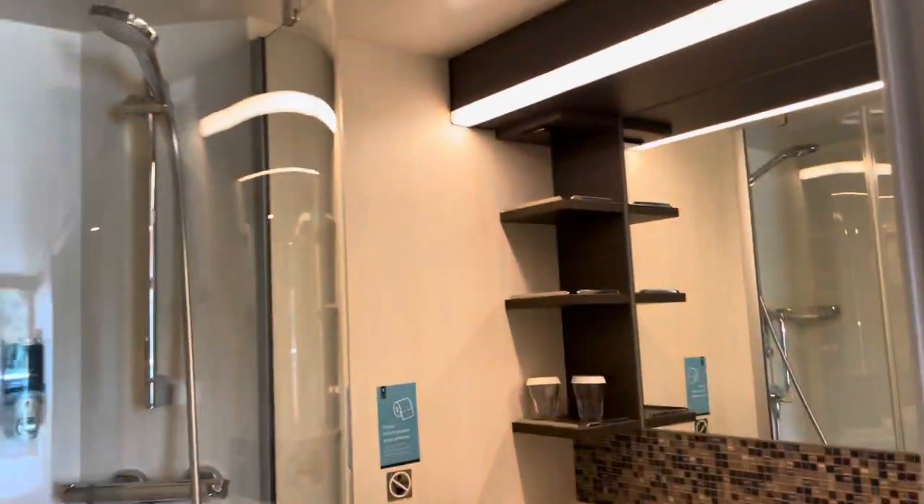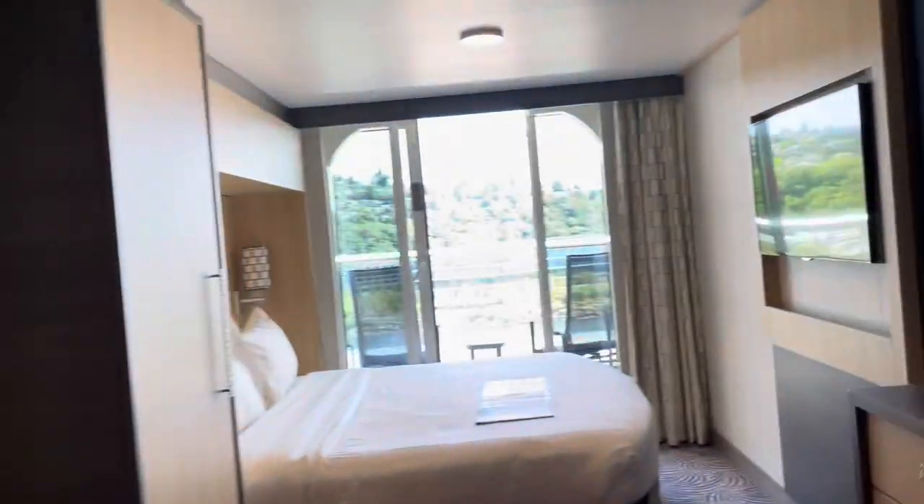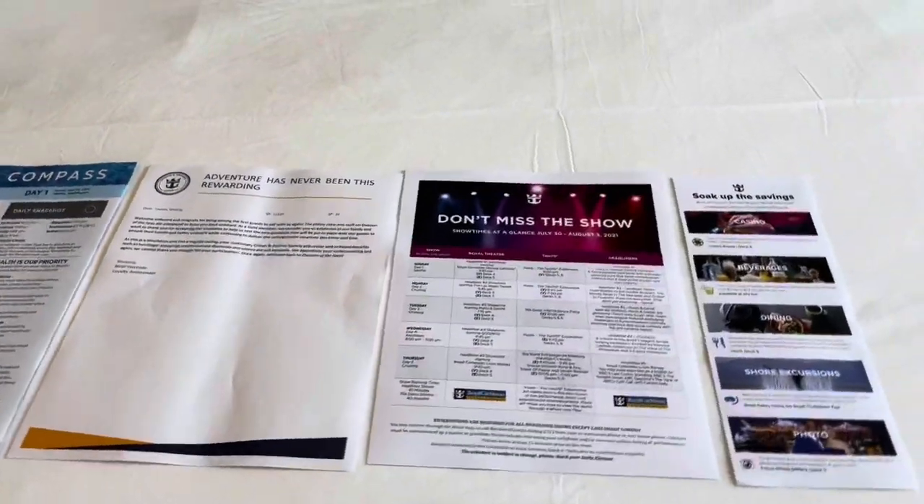Bathroom and shower — nice space in there. And here is our cruise compass with information for us about the cruise.